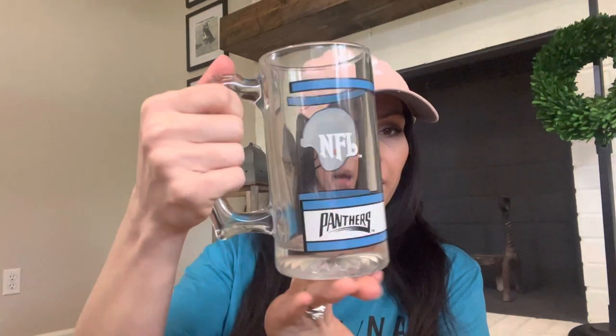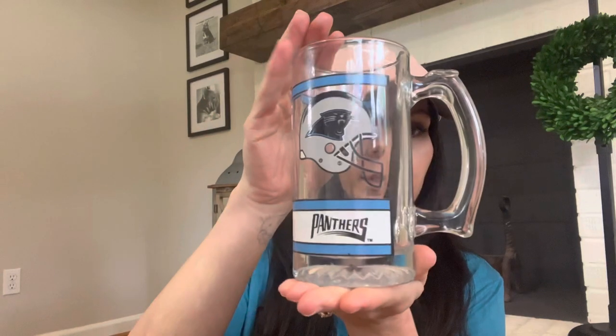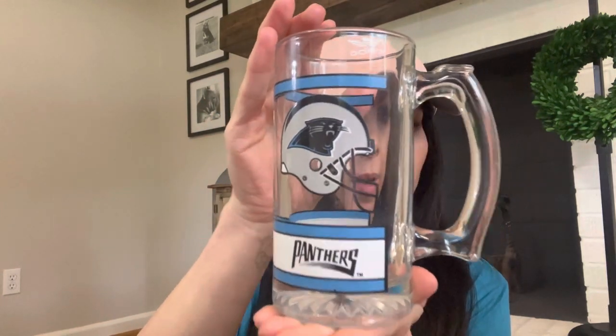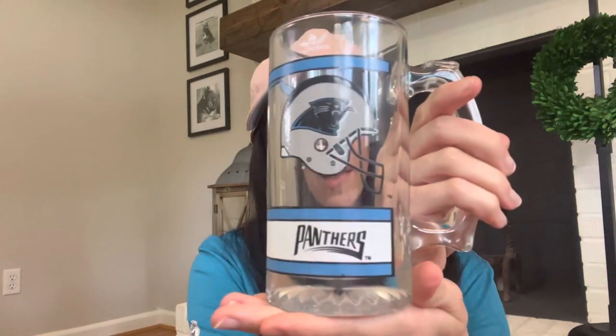Also glassware — as you know we are Panthers fans. I came across this at Goodwill and it's the old logo from the 90s. I only found one; I wish I could have found four or at least a set. But I'll put this up because we do plan on doing a Panthers room in this house like we did our old house, so I'm collecting more Panthers stuff to display in there as well.